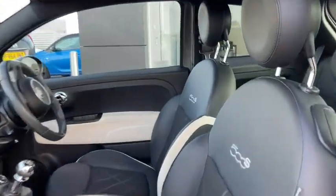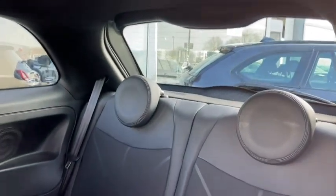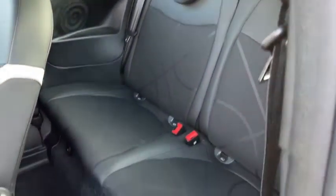We can easily access the rear by simply pulling up on the seat there, where you can see there's room for up to two passengers again in that half leather comfort, and there's plenty of additional pockets of storage all around here in the back.